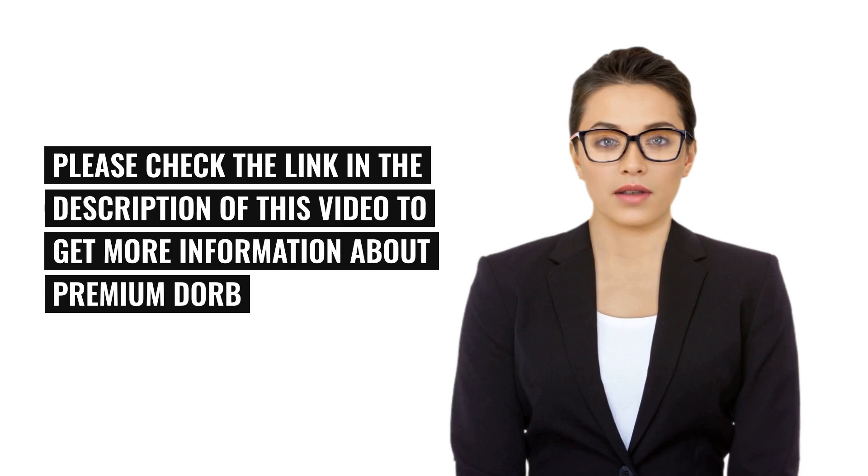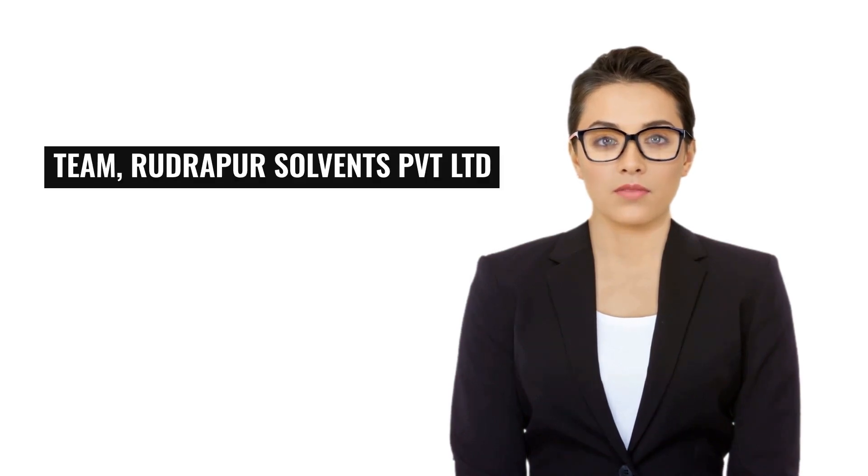Please check the link in the description of this video to get more information about premium DORB. Thank you. Team Rudrapur Solvents PVT LTD.